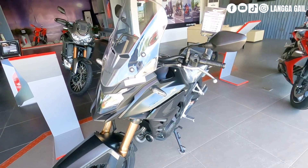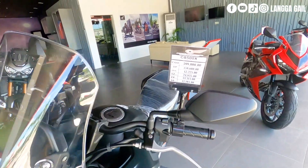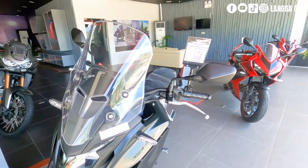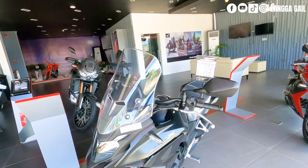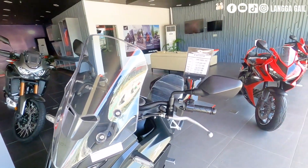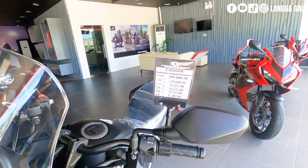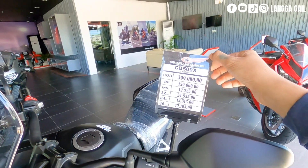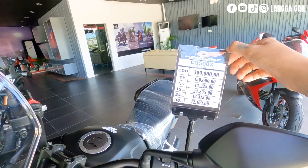Si Rebel at saka itong si CB500X ay nagtatampok ng parehong presyong P399,000. Naghahanap ako ng mas mura dito sa P399,000, wala akong ibang makita kundi si CB500X lamang at si Rebel — same price lang sila sa SRP na P399,000. Yung down payment naman nitong si CB500X is P159,600, at ang kanyang monthly is P12,103.